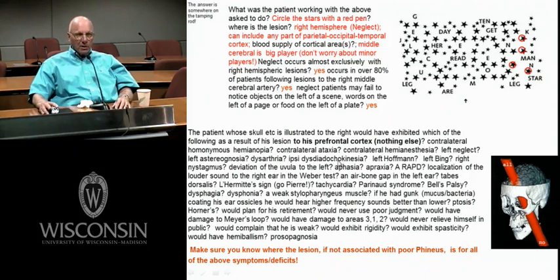Dysdiadochokinesia is classic cerebellum — can't supinate and pronate rapidly. Ipsilateral dysdiadochokinesia. You could have a lesion in the cerebellum, the superior cerebellar peduncle before it crosses, the middle cerebellar peduncle, or the inferior cerebellar peduncle — all giving ipsilateral dysdiadochokinesia.